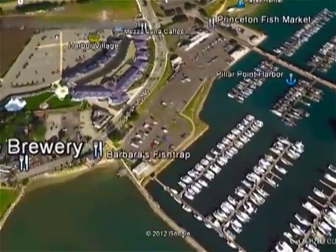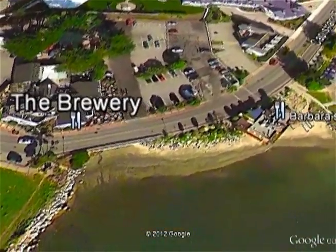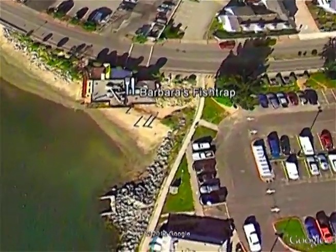Right around the bend, still on Capistrano Road, is the Half Moon Bay Brewing Company, better known as the Brewery Restaurant. Across the street from the brewery is Barbara's Fish Trap.